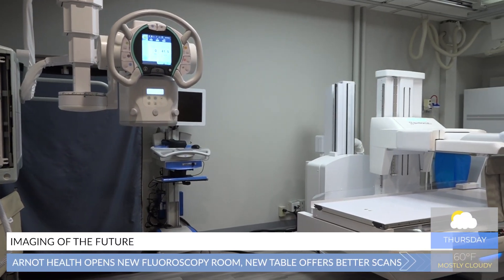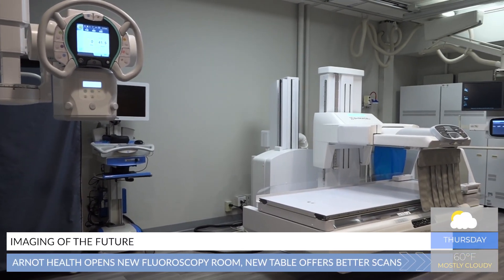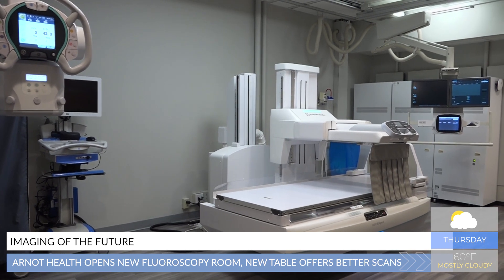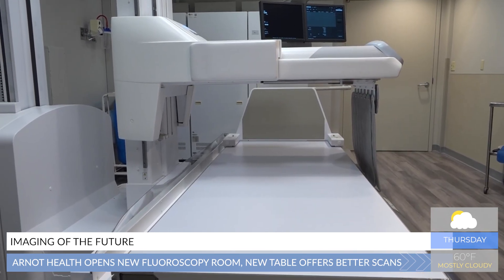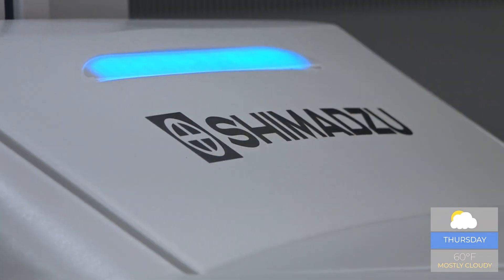Fluoroscopy procedures help diagnose disease and guide physicians during and after treatments. Originally designed for film-based imaging, Arnett Health is taking a step into the future with a new all-digital fluoroscopy machine.